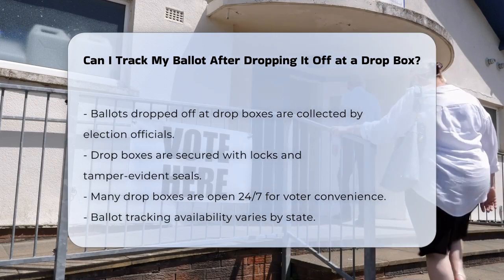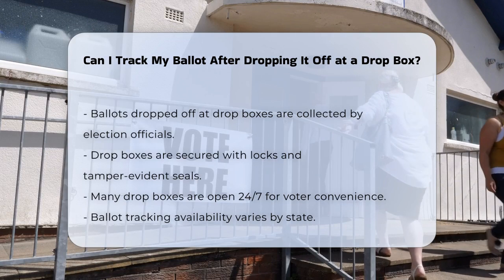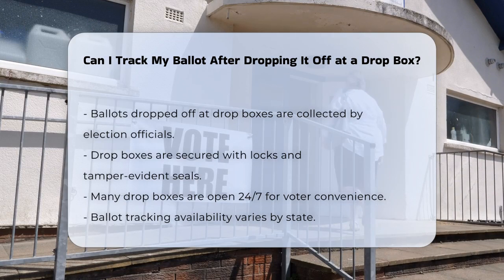When you use a Dropbox, your ballot is collected by election officials who follow strict security protocols. These Dropboxes are typically open 24-7 and are secured with locks and tamper-evident seals to ensure the integrity of the process.